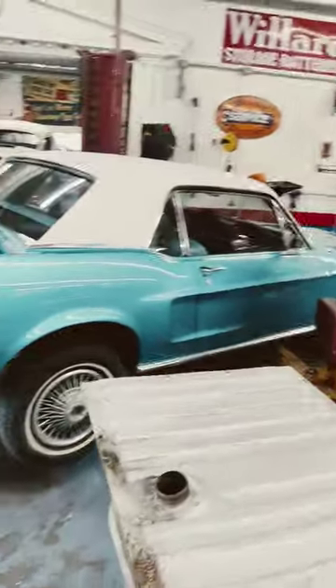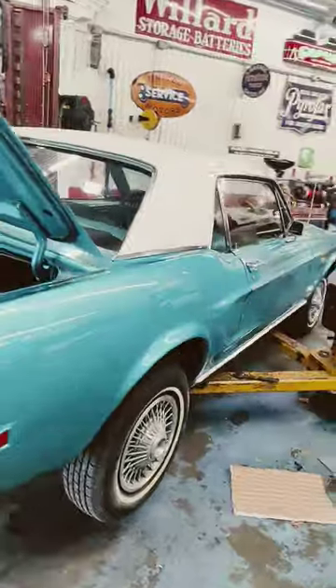This is a '68 Coupe, also a C Code 289. It's in the shop for a new gas tank, slash trunk floor.